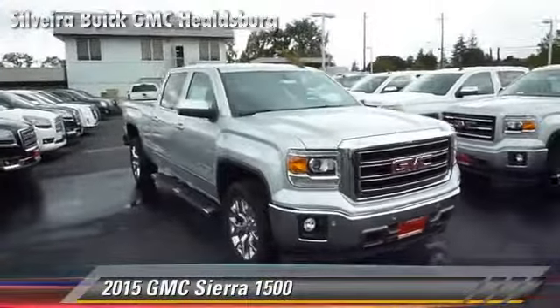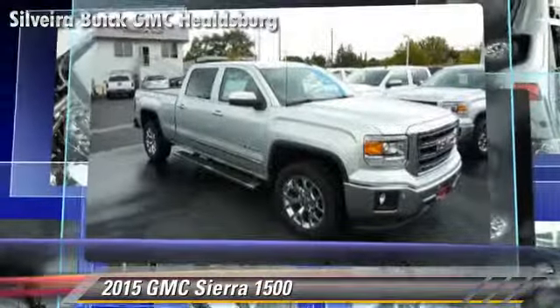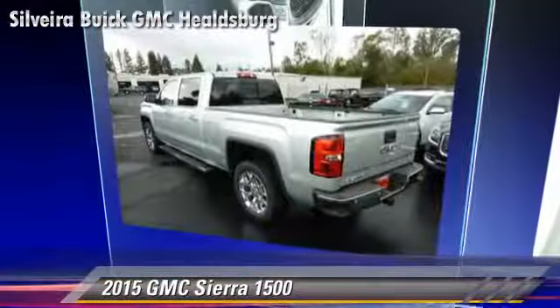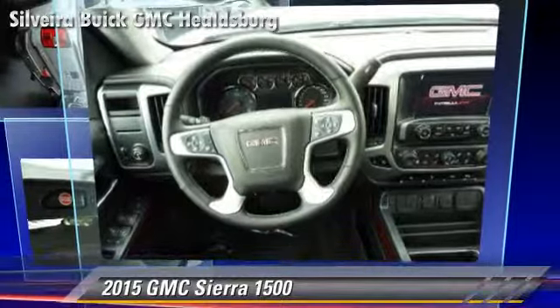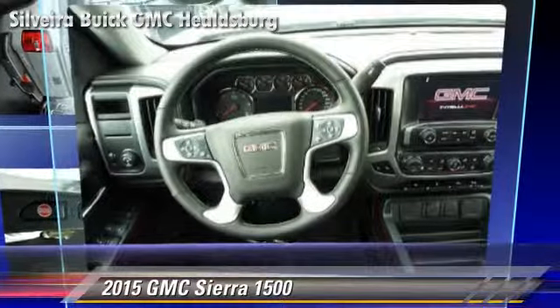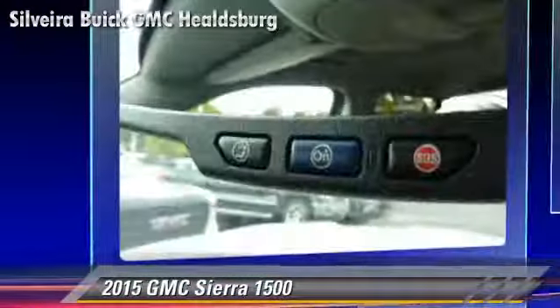The 2015 GMC Sierra 1500. This is a pickup truck powered by a three-liter engine with a six-speed automatic transmission. This pickup truck is well equipped. This GMC features dual front airbags, traction control, and tilt wheel.